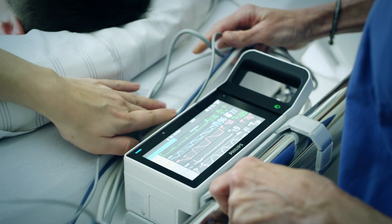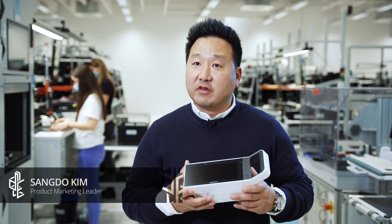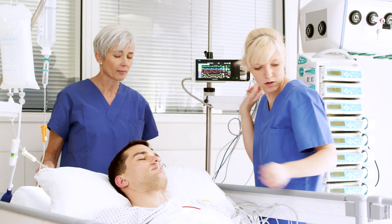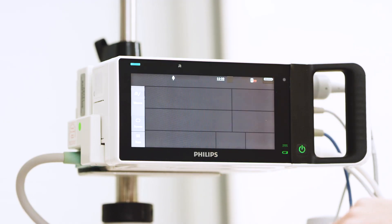The Philips IntelliVue X3 is a portable transport patient monitor. It allows us to follow the physiology of the patient — measuring physiological parameters — from admission to discharge within the hospital environment, but also outside of the hospital when required.